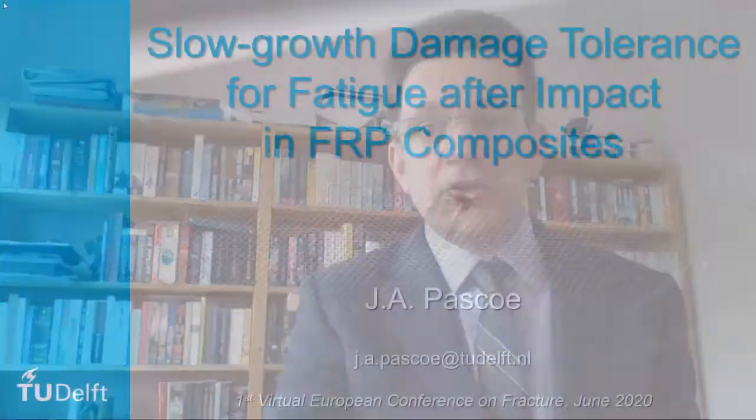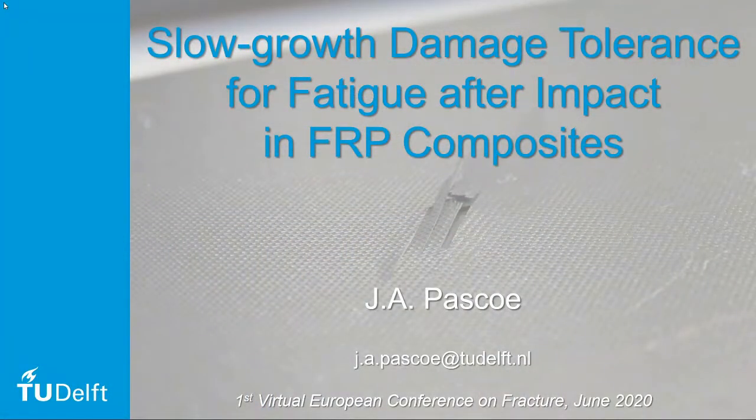Hello, my name is John Nanopasco, I'm from TU Delft, and today I want to discuss with you the topic of damage tolerance for fatigue after impact in fiber-reinforced polymer composites, particularly in the context of aerospace.